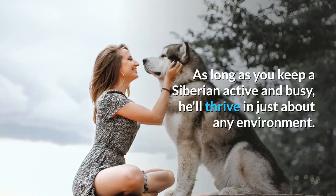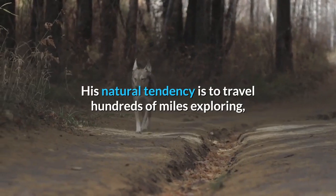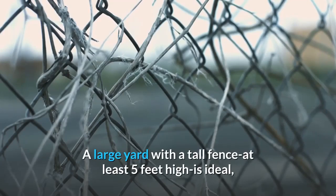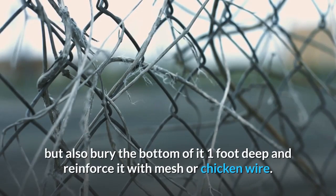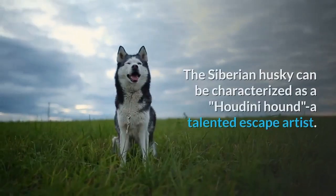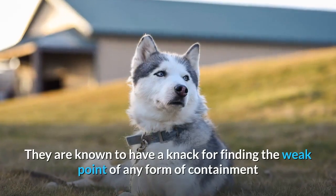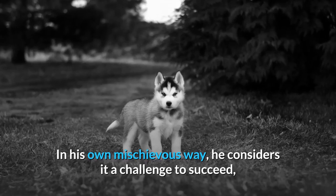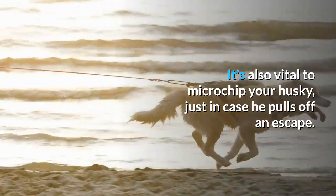Living needs. As long as you keep a Siberian active and busy, he'll thrive in just about any environment. His natural tendency is to travel hundreds of miles exploring, so keep this in mind as you set up his home. A large yard with a tall fence at least five feet high is ideal, but also bury the bottom of it one foot deep and reinforce it with mesh or chicken wire. He'll easily shimmy under any gap in the fence line and zip off in search of new horizons. The Siberian Husky can be characterized as a Houdini hound — a talented escape artist. They are known to have a knack for finding the weak point of any form of containment and busting out. It's also vital to microchip your husky, just in case he pulls off an escape.